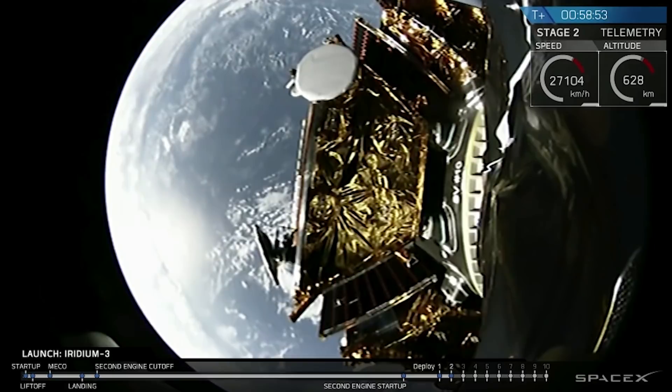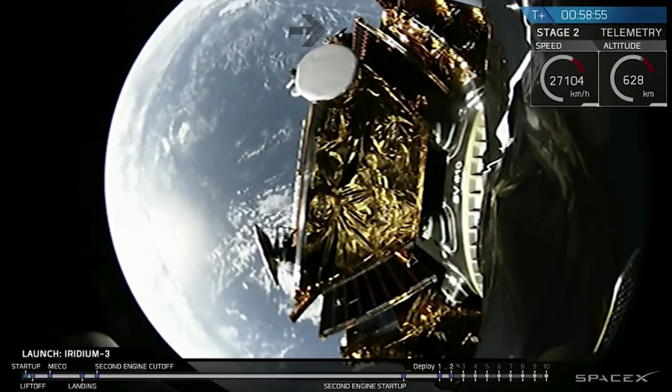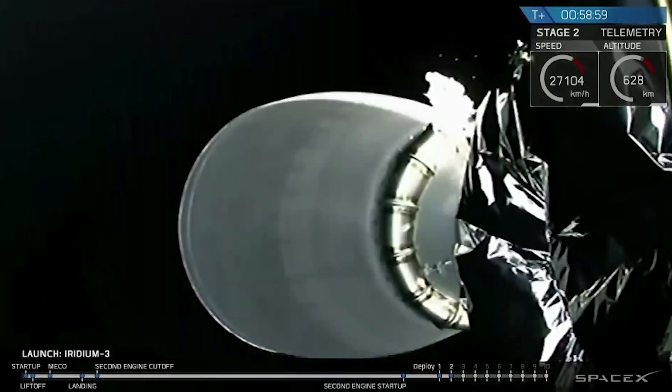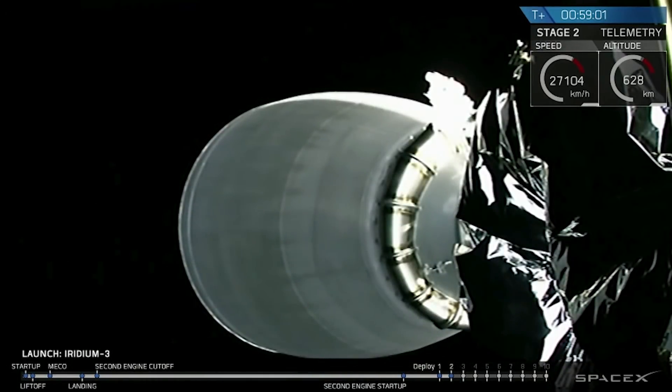Second spacecraft deploy confirmed. Spacecraft number two has deployed. You can see it just moving off at the very top of the screen before the camera cut back.